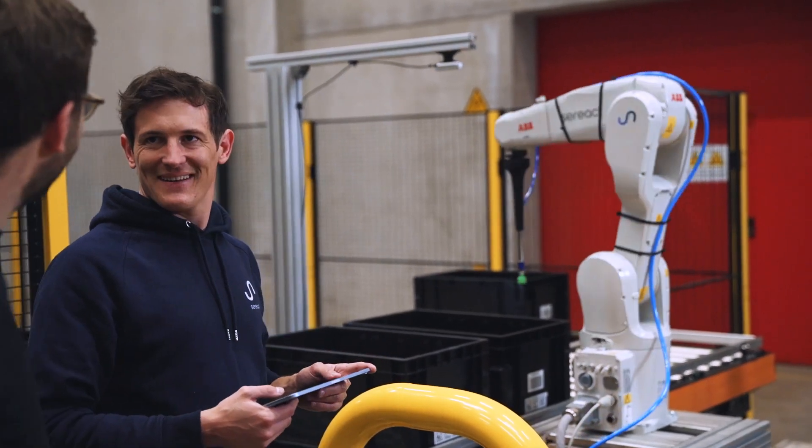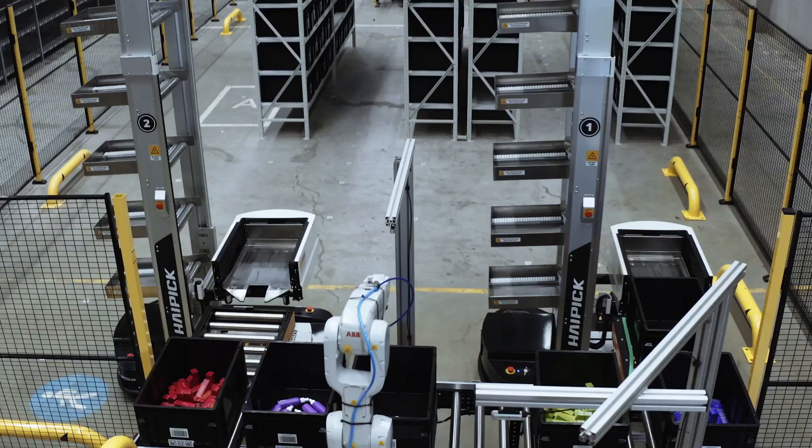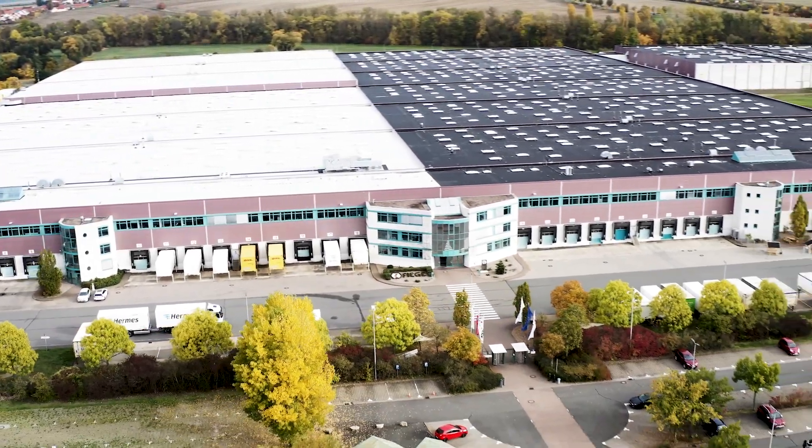We work together in this project in a very agile way and react quickly to problems by turning them into solutions. And from the technical side, we've already exceeded our original goal. Both technically, in terms of partnership, and in terms of communication, we're very happy with our choice of Seriac.